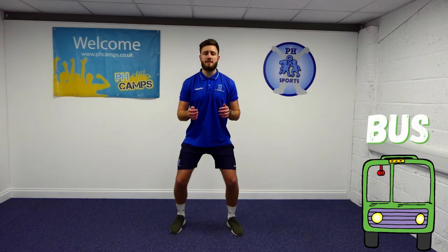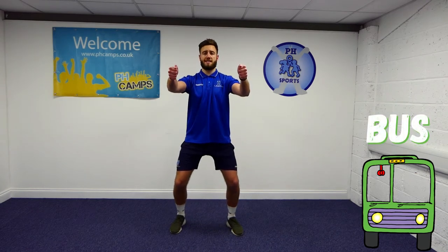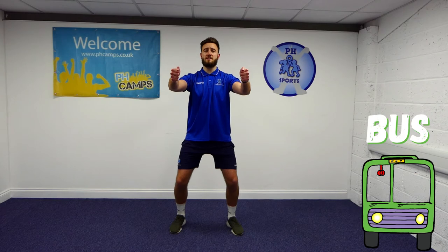We have found our second mode of transport and it's a big one — it's a bus. So we're going to sit in our seat, hold onto our big steering wheel, follow the road nice and slowly, nice and carefully, and let's see if we can pick up any passengers. Off we go.